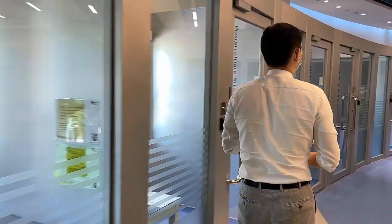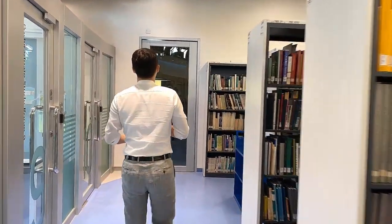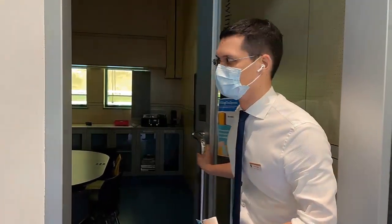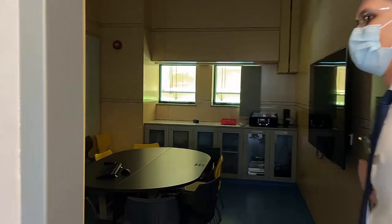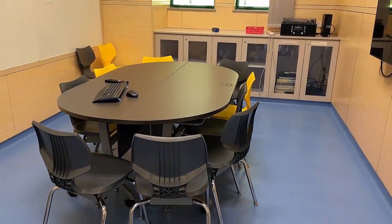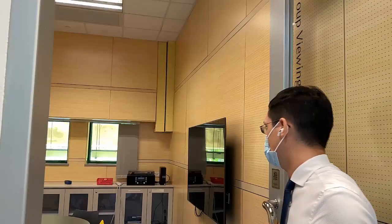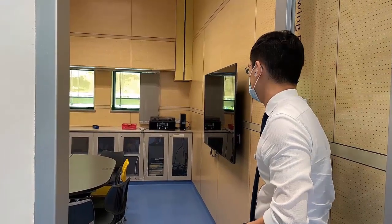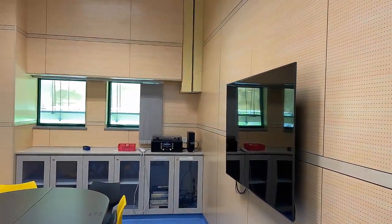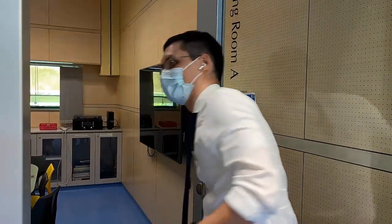Let's have a peek at one of the group viewing rooms. These rooms can be booked online. There's a screen, and this room does have computers — the ones downstairs don't have computers, but if you ever need one you can borrow a laptop from us. If you have a group project or need a small meeting with classmates, you can book this room online and use the equipment here.